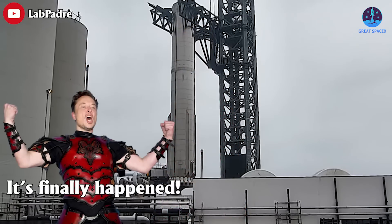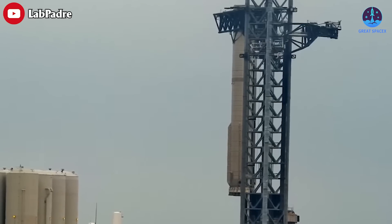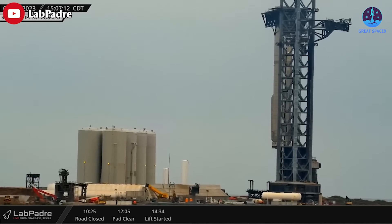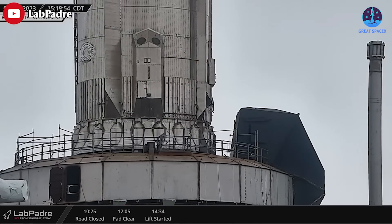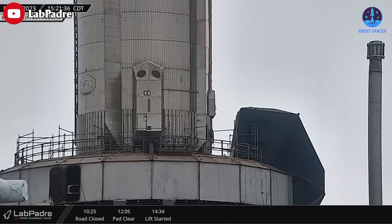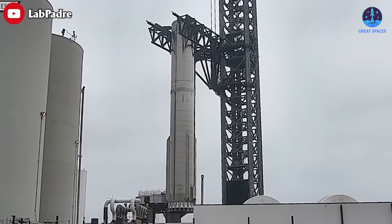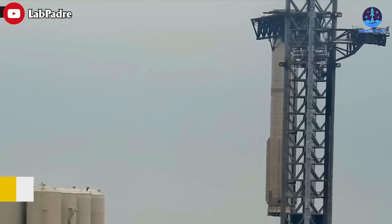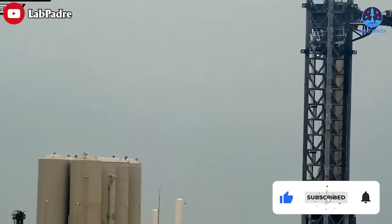SpaceX installed the most powerful rocket booster ever assembled on the launch mount with giant robot arms. It's not the first such trip for Starship's Super Heavy first stage in general, nor for this specific booster, Booster 7 or B7. At 2:55 PM, SpaceX began using two giant arms attached to the pad's launch tower to lift the approximately 70-meter or 230-foot tall rocket onto the launch mount. The whole process was completed in just half an hour.